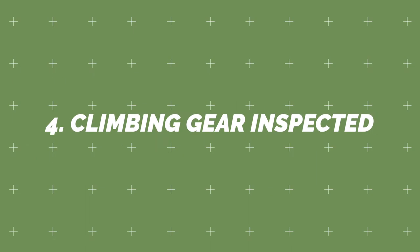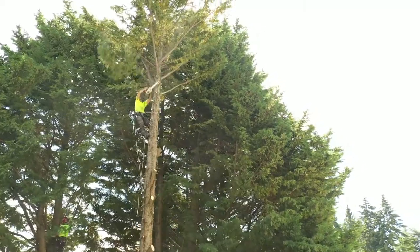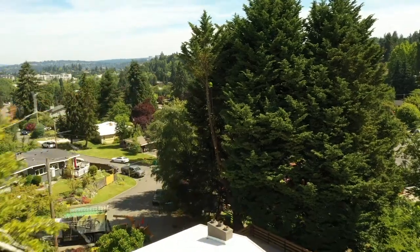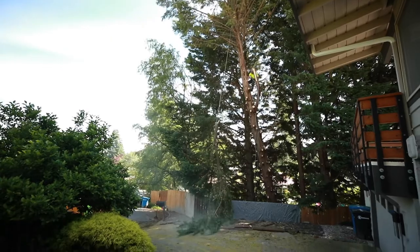Number four: climbing gear inspected. We all have faith in something — professional tree climbers have faith in their ropes. Both the ropes and climbing harness should be inspected daily. There are other more technical safety items, but these items are a minimum safety list. If tree work is done without these basic items, you can assume that other industry safety protocols are not being done as well.